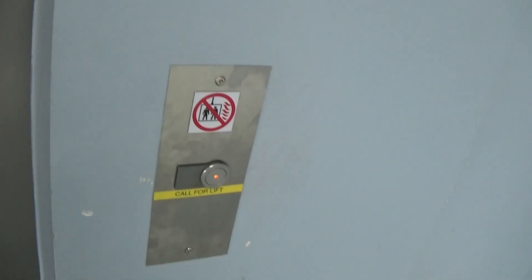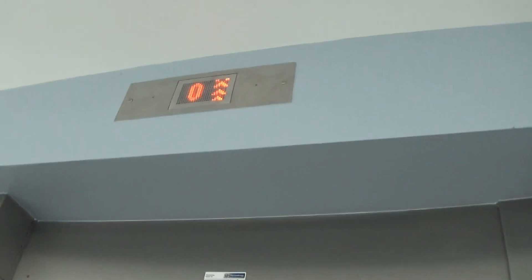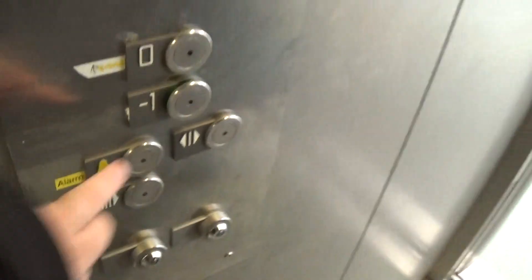Here it is — floor zero. Now descending to minus one.